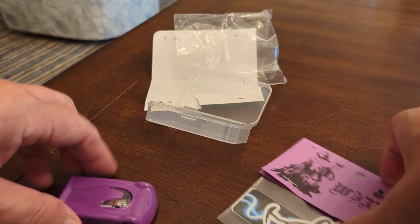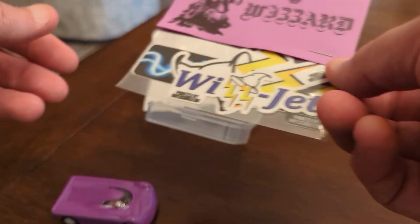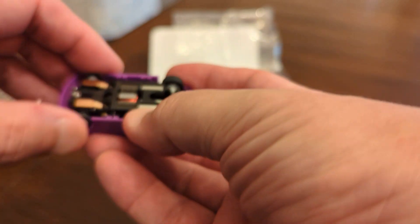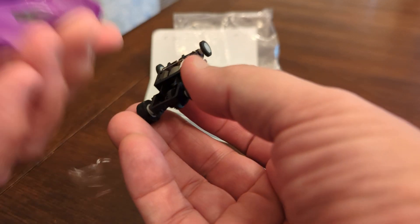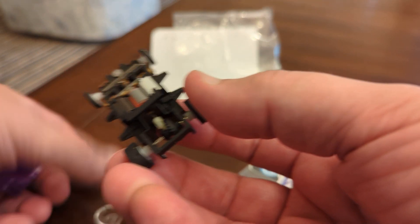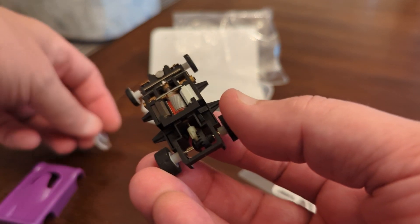It came with some cute little stickers too, so I'm curious to see how it is. It comes off pretty easily — that's actually a whole little actual windshield. That's pretty cool.